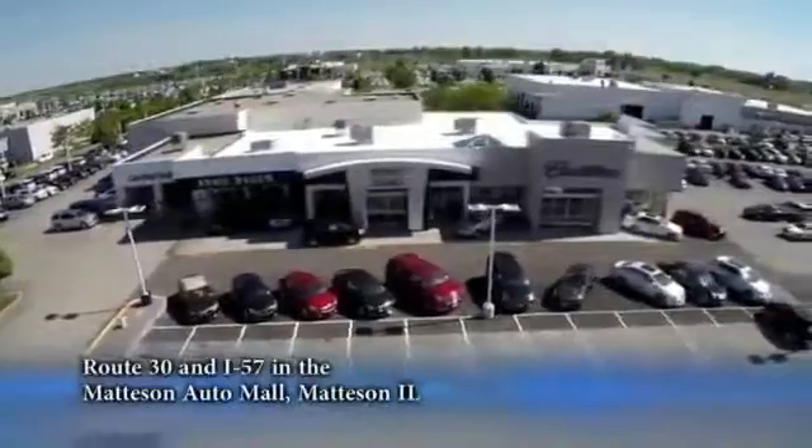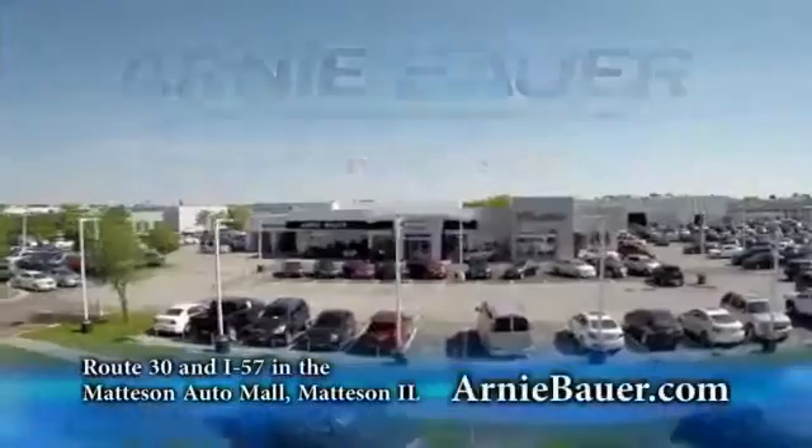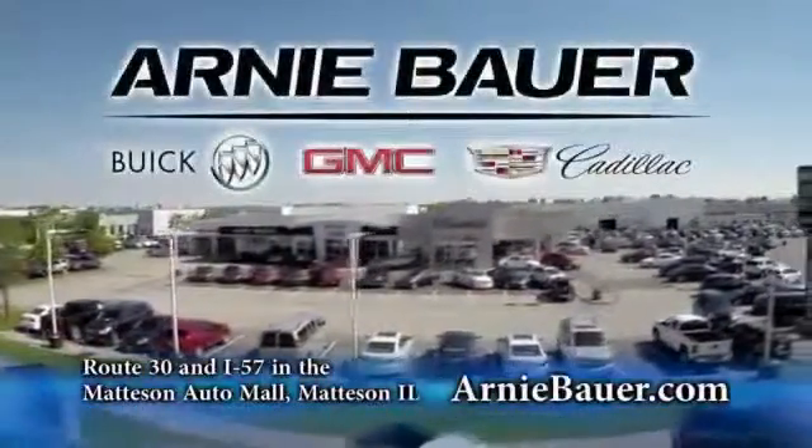The area's finest new and used cars, brought to you by Arnie Bauer Buick GMC Cadillac in the Mattson Auto Mall and ArnieBauer.com — you'll have more power at Arnie Bauer.